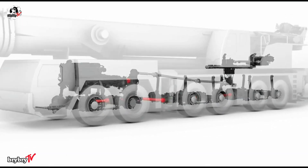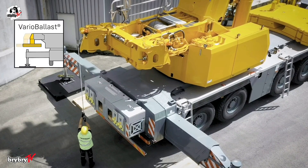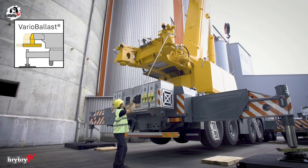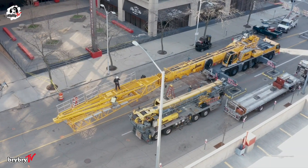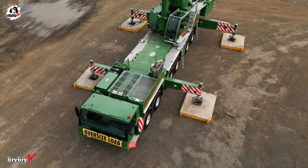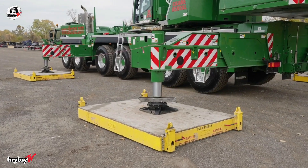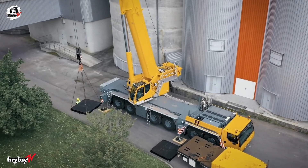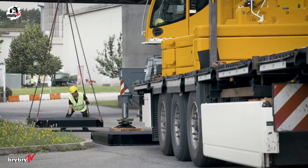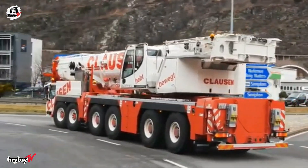Key innovations include Vario Ballast, which uses mechanically slewing ballasting cylinders to adjust the ballast radius between compact and extended modes — perfect for tight spaces or heavy lifts. Meanwhile, Vario Base technology pairs with a trapezoidal support structure, enhancing stability and lifting performance, especially over the rear outriggers.